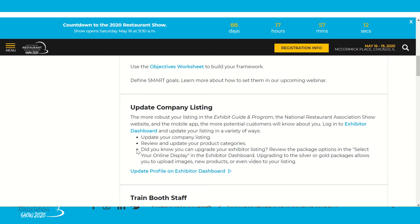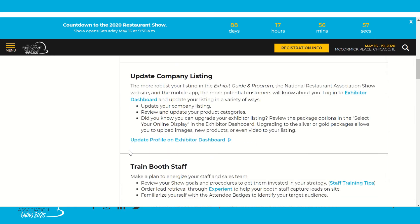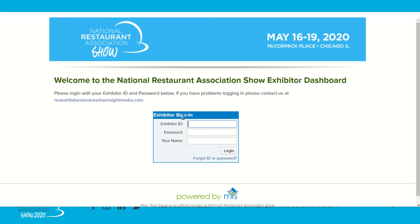Also available in the dashboard, you can upgrade your Exhibitor listing. We have different package options where you can add videos, images, and specific products. For more information, please view the final slide of this video for how to contact sales. Clicking through will bring you to the homepage of our Exhibitor dashboard, where you can sign in using your login from your approval email or invoice email.